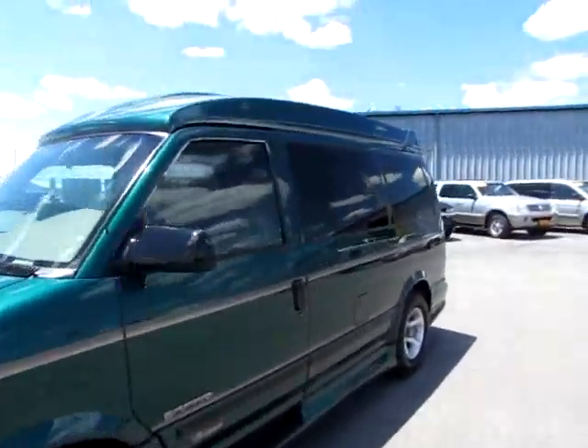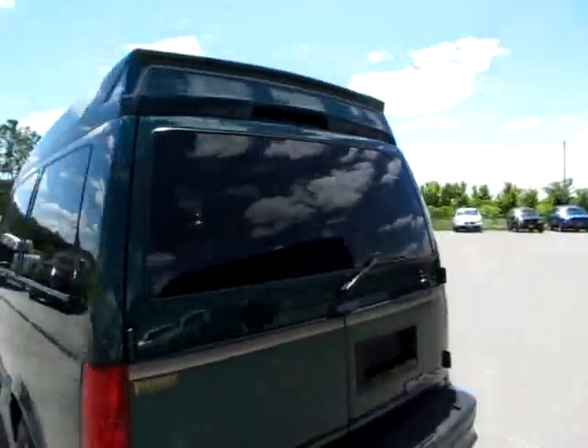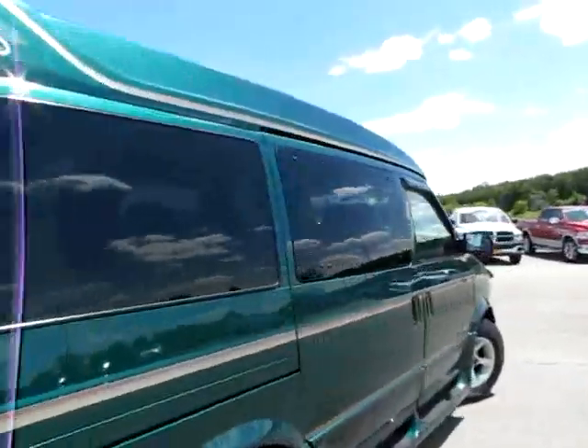544,752. Safari Platinum. It's a Southern Comfort conversion van, GMC truck. Beautiful.